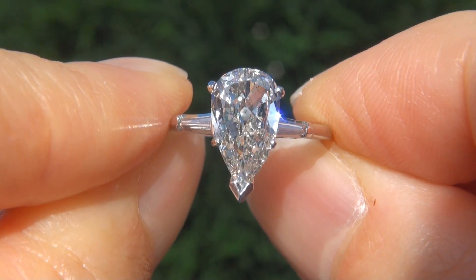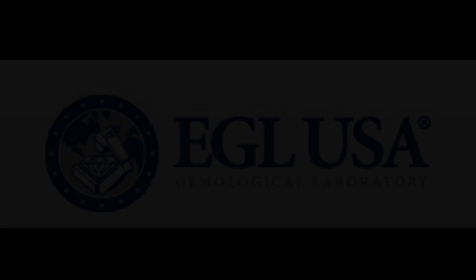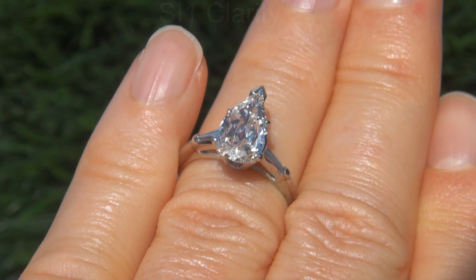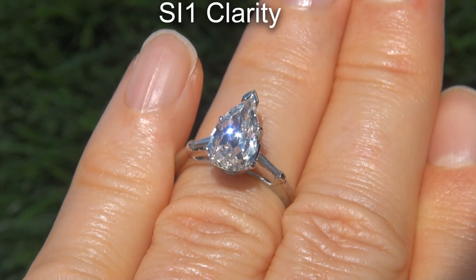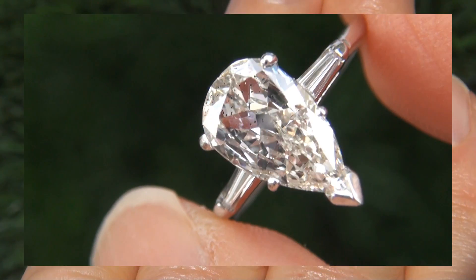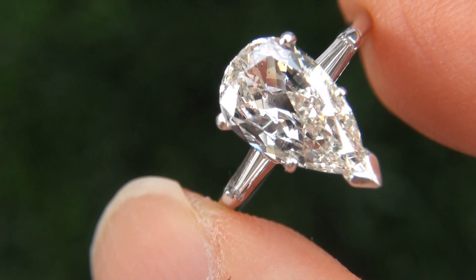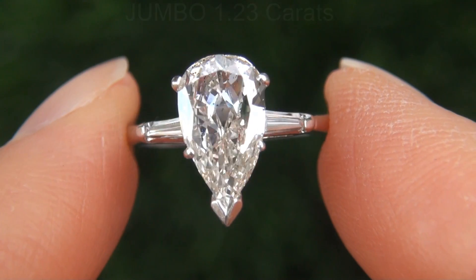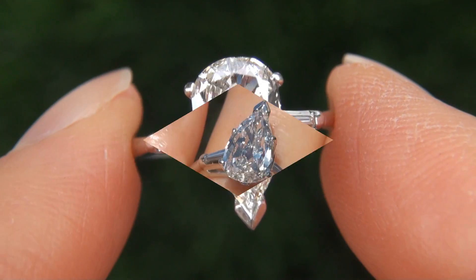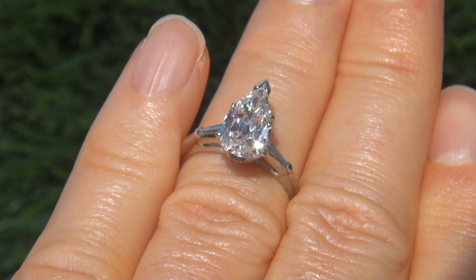Welcome to Certified Jewelry. Just in from a new consignor is this very rare, brilliant and fiery, EGL USA certified, fine quality, untreated, SI1 clarity, 1.35 carat natural diamond engagement ring. It is a genuine solid 14 carat white gold vintage ring from a local estate collection. The one of a kind diamond weighs in at a jumbo 1.23 carats with SI1 clarity and displays the highly sought after near colorless HI color.